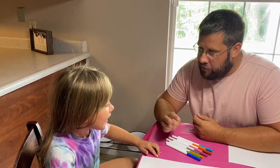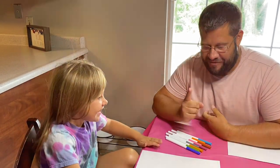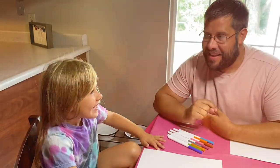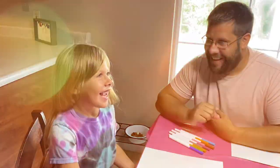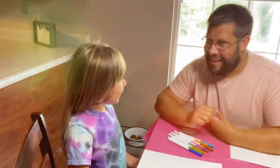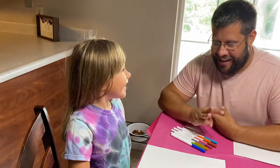Alright Sydney, when we do the three paint challenge, what three colors do you want? You can only pick three colors of paint! Red. Green. And blue. And probably yellow.